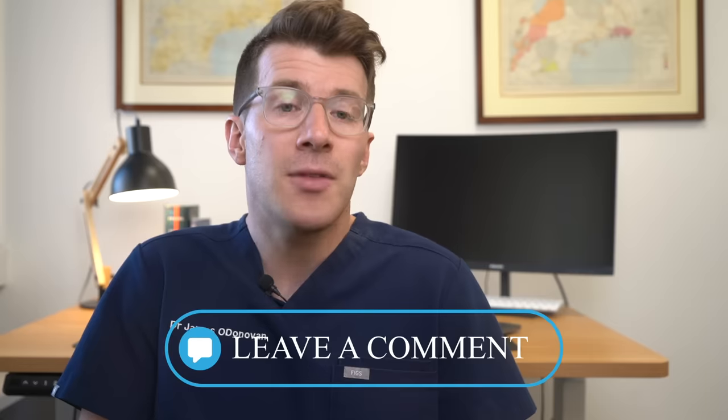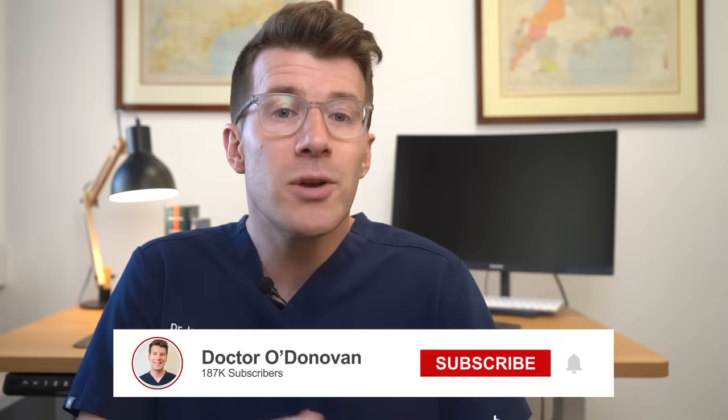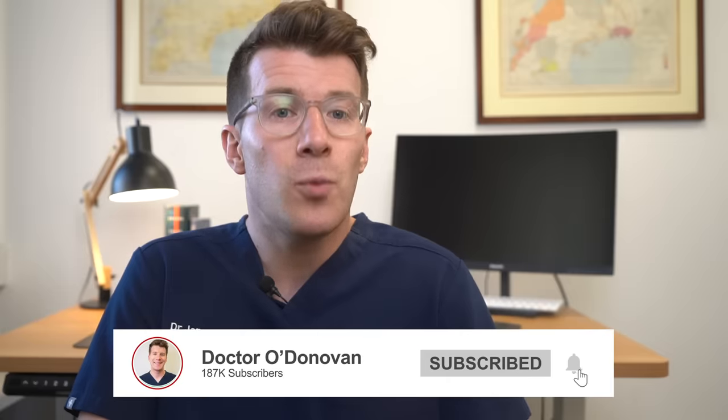If you've had an itchy bottom in the past or found something that's worked for you, please post this in the comments section to help others watching. We've got a really nice community forming on the channel and people are often able to find recommended treatments in the comments. Please also consider subscribing to the channel for weekly medical education videos, and if you have any concerns around your itchy bottom always go see your own health provider who'll be more than happy to see you. Thanks for watching and until next time, bye!